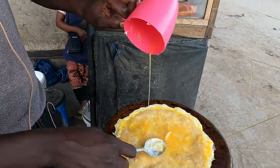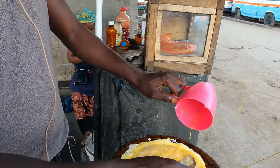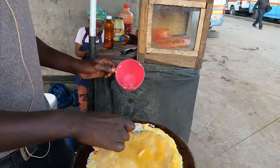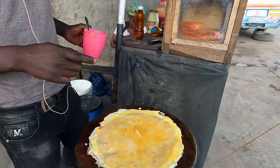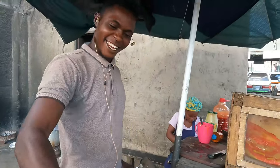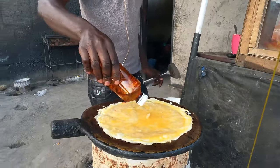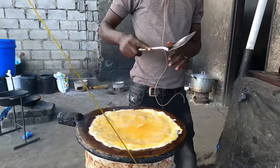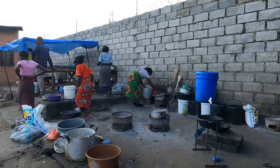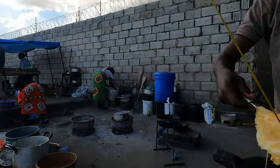So, for how long have you been making this? Three years. The guy who is making this has been doing it for the past three years. His name is Mr. Fresh. And with other things, people also come here to eat nshima — the African traditional food.